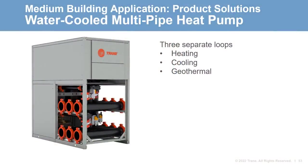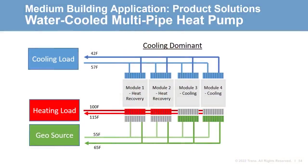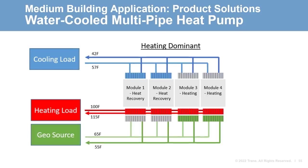A potential water source electrified solution could be a six-pipe heat pump, which has a unique design with three separate loops — one for heating, one for cooling, and one for the geothermal loop. This design allows water in the heating and cooling loops and glycol in the geothermal loop with no mixing of the fluids. These units are capable of operating in heating, cooling, and heat recovery modes. The unit could operate in cooling dominant mode while still providing some recovered heat, or in heating dominant mode while still providing some cooling — a single piece of equipment that could provide the total building heating and cooling needs.